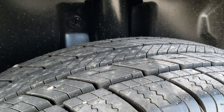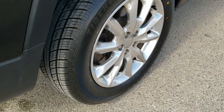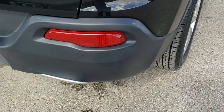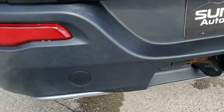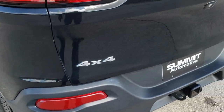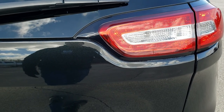Back tires are brand new as well, and all Cherokees come with four-wheel disc brakes. As we come around to the back of the vehicle, you can see it does have the towing package, which includes the receiver hitch, four-pin and seven-pin wiring. The tailgate is in excellent condition as well, and it does have the LED tail lamps.